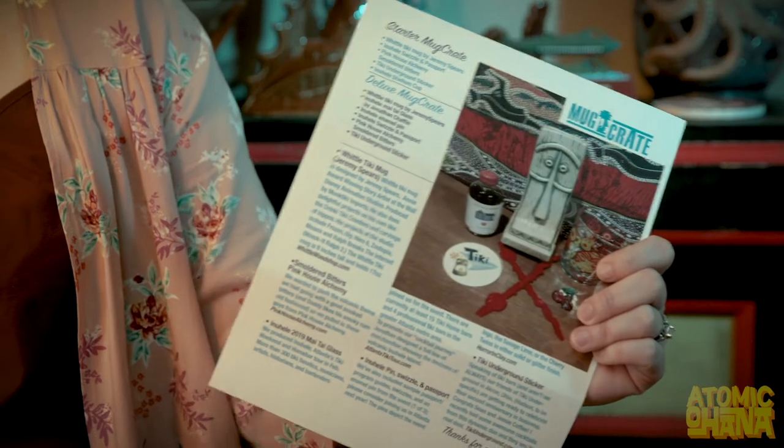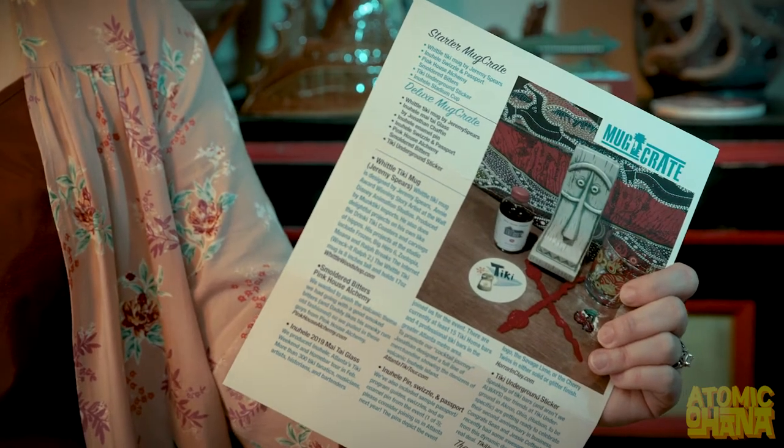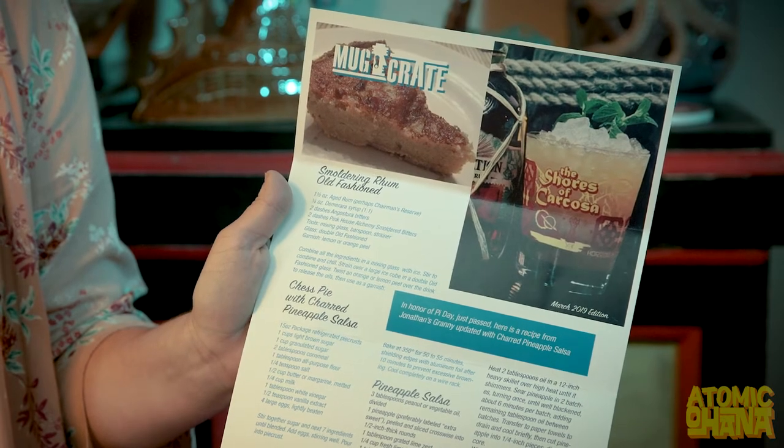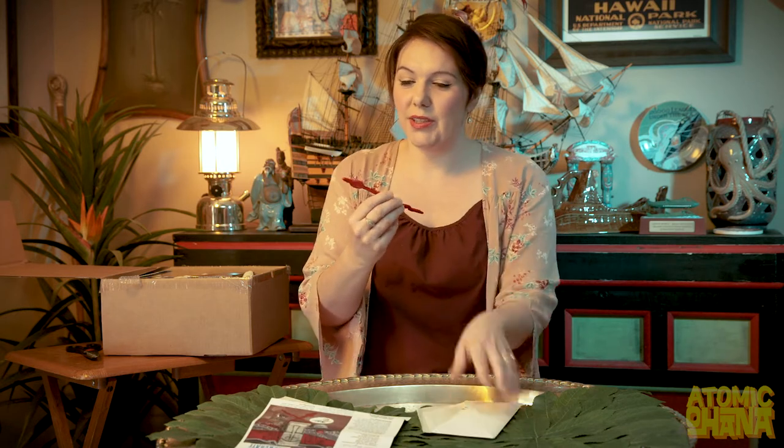The first thing you're gonna see when you open your box is this mysterious white envelope. This is gonna have a list of everything that's included in your crate as well as some of your smaller items. One thing I always look for is the recipes, so let's take this out. Chess pie with charred pineapple salsa and a recipe for the pineapple salsa — this looks delicious. We also have a swizzle stick.